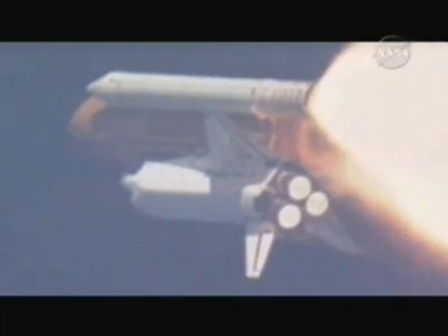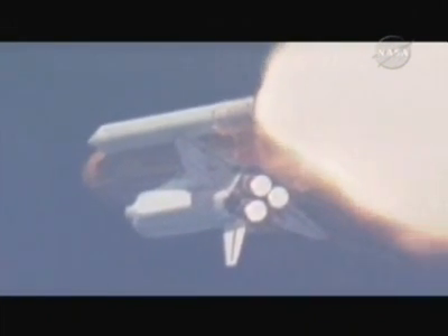1 minute 30 seconds into the flight, Endeavour currently traveling almost 2,000 miles an hour, 14 miles in altitude, 15 miles downrange from the Kennedy Space Center. 3 good fuel cells, 3 good auxiliary power units, 3 good main engines.